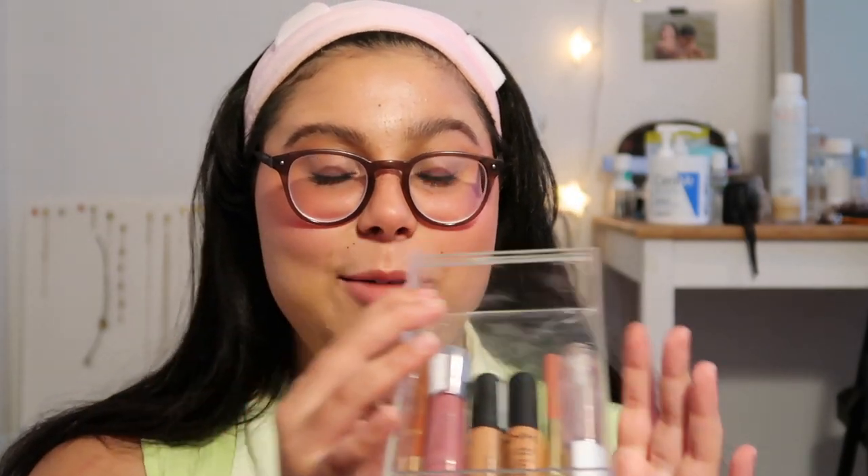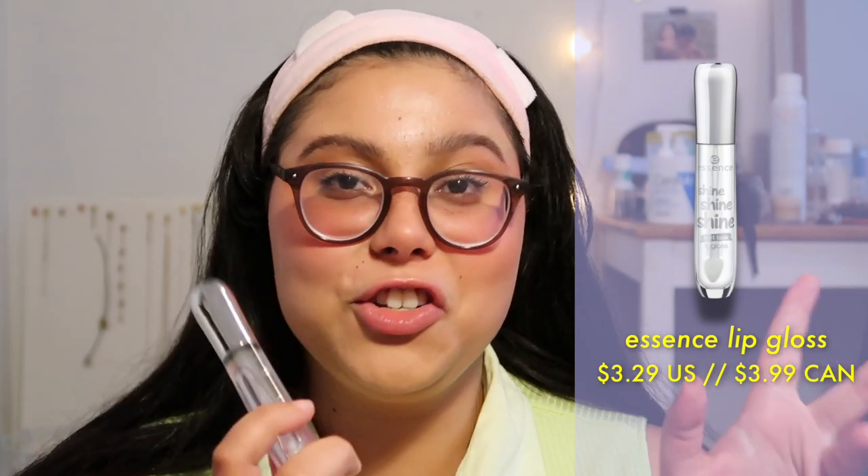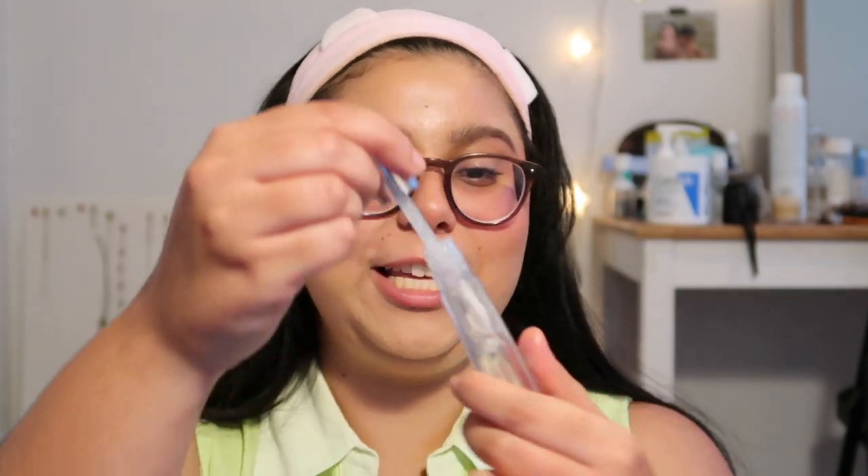I have a lot of lip products — these are all my favorite drugstore lip products. Starting off with this clear lip gloss: the Essence Shine Shine Shine Lip Gloss in the shade Behind the Scenes. It's a clear lip gloss and it's $3.29, which is amazing. Look at that juiciness and glossiness! My favorite clear lip gloss is the Glossy one, but honestly this is so much cheaper and gives you the same look. It's not sticky, the shine is there, it smells nice — everything about this is amazing.